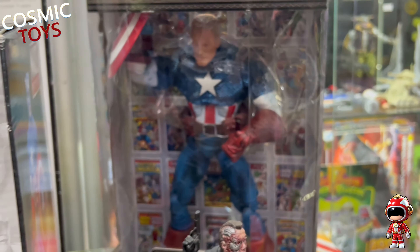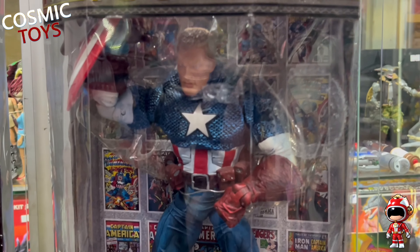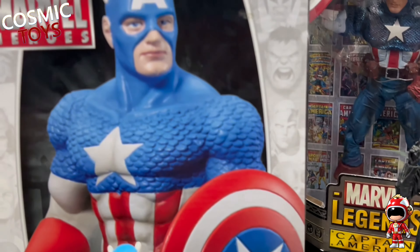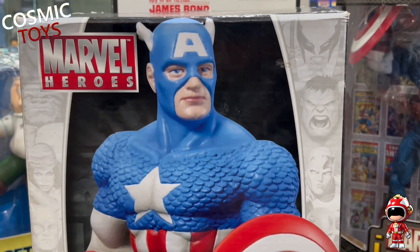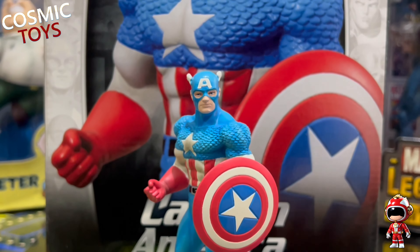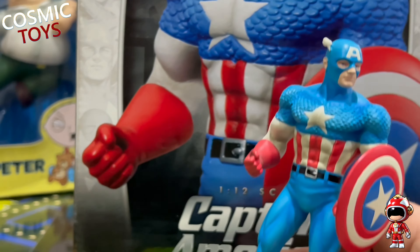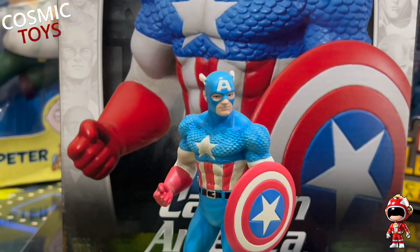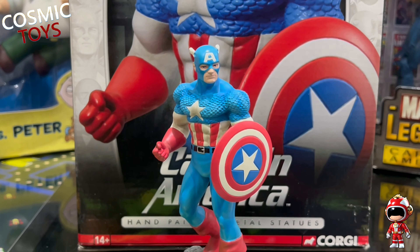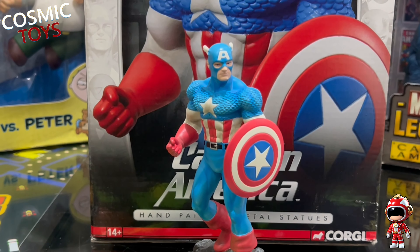Behind him we've got the Marvel Legends Icons Captain America - this is the one with the variant, the one with the mask off - 12-inch style action figure. Cool stuff. And sticking with Captain America, we've got this piece which is a solid die-cast one by Corgi. These are quite a nice range, actually, back in the early 2000s. Really heavy, really solid, limited edition. They weren't hyper-detailed, they had just enough detail, but they've got that simplistic look about them which to me is evocative of the 60s, 70s and 80s comics from which they came. Really, really nice - hand painted as well.